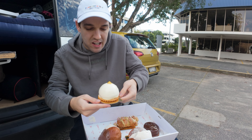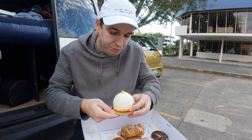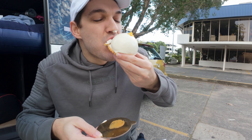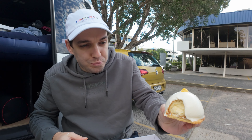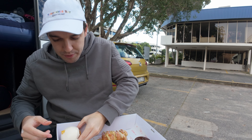Right here we have like a lemon tart. He said it's very lemony. It's pretty good — very lemony, as he said.